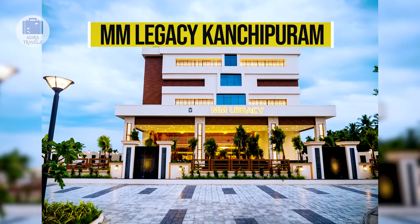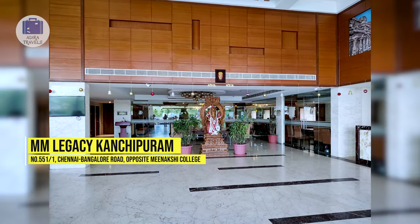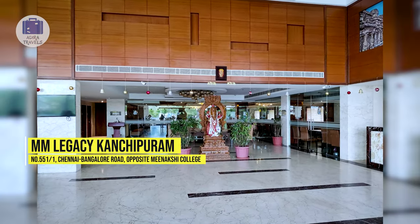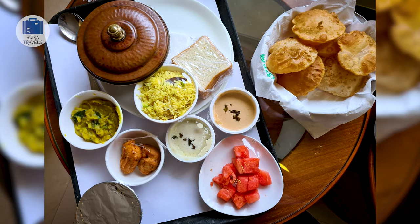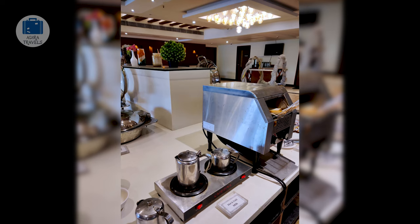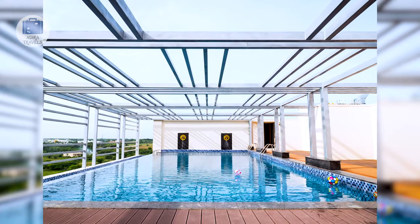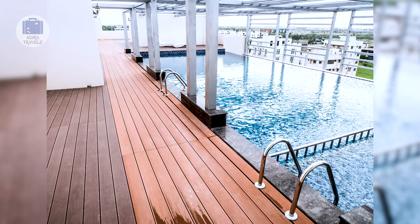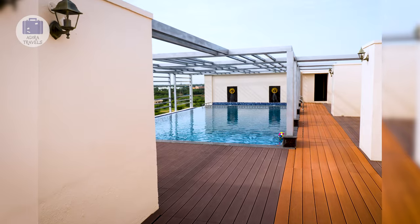MM Legacy. The MM Legacy is run by the Bergamont Hotel chain, which has some of the finest hotels in various cities in South India. It is around a 15 minutes drive from the station and the main city area, located on the Bangalore Chennai Highway. The hotel is perfect if you want something more quiet and calm compared to the busy hotels in Kanchi.